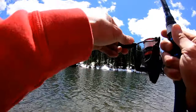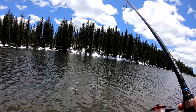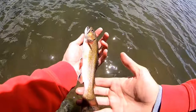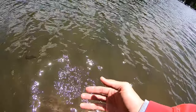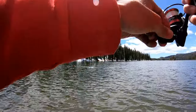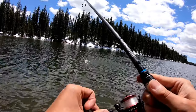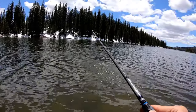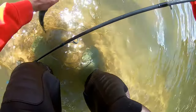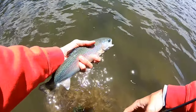Yeah, I got one! What's up, brookie — this little brookie, guys! Got one, got one — they're in that drop off. Decent sized bow. Oh, that water is freezing, guys. There we go — rainbow!